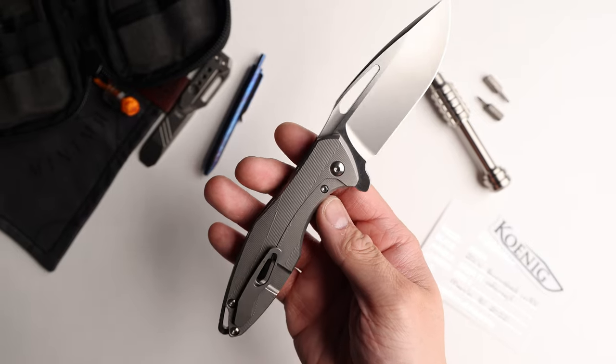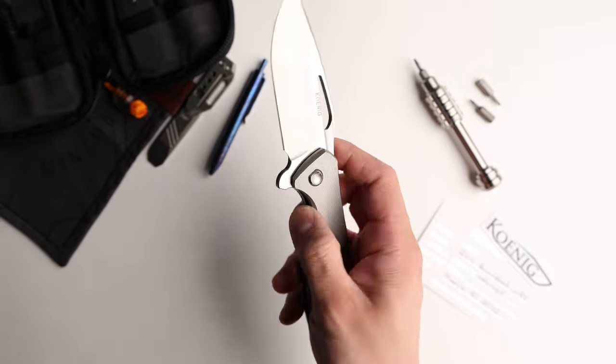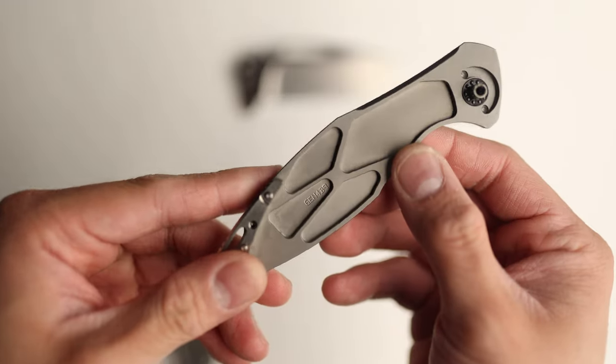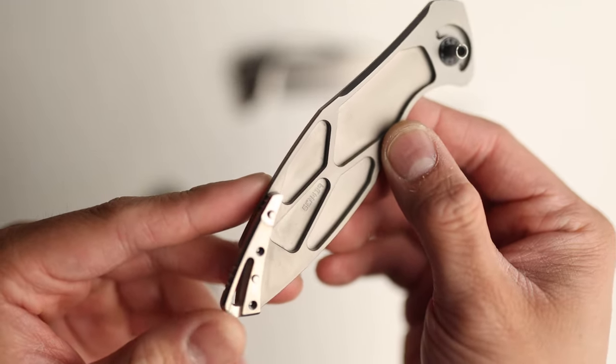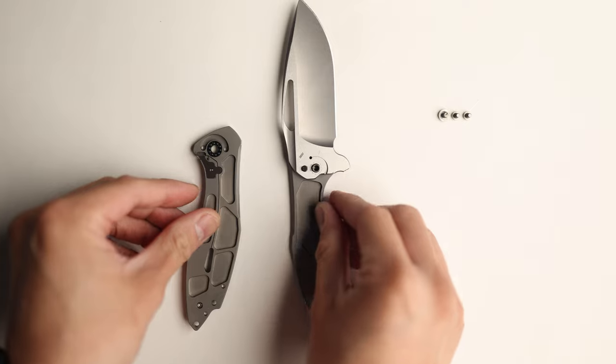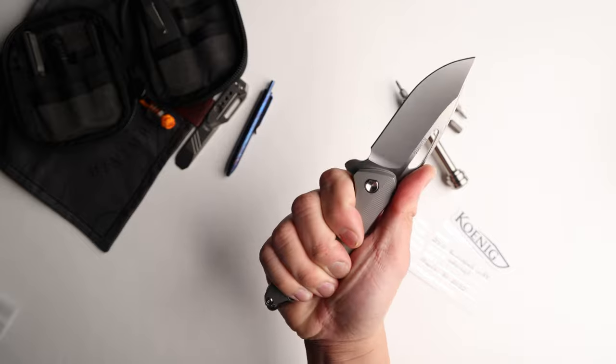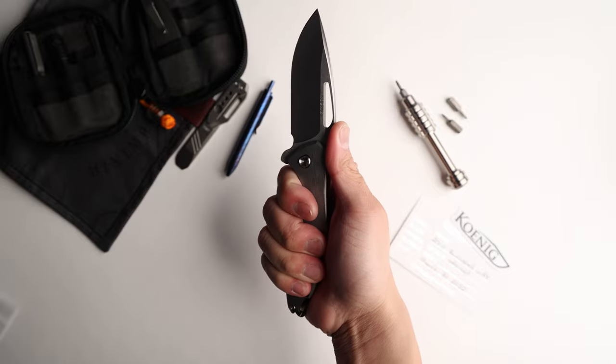First off, this knife is made and manufactured here in the U.S., up in Idaho, which is about four hours away from me. I don't think there's any other knife out there that has such high caliber, zero tolerance type of machine work. This thing literally drops shut. It's one of the best knives in terms of fidget factor, and it is one of the most ergonomically comfortable knives that I own.